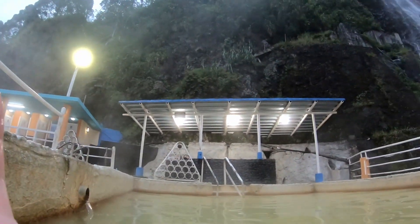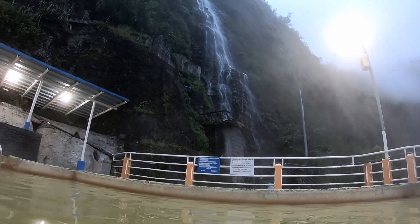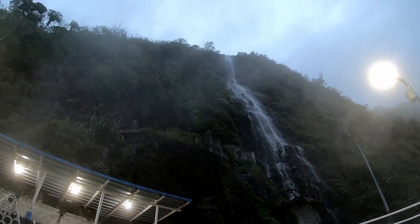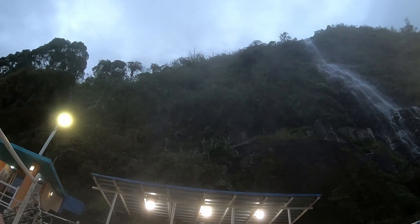So if you're wondering why I prefer this more spartan hot spring over the others, this wonderful view might explain the reason. And in a couple short hours there will be a sunrise along that ridge just overhead.